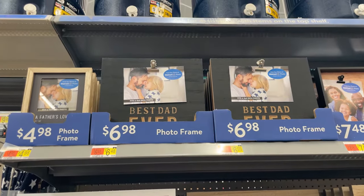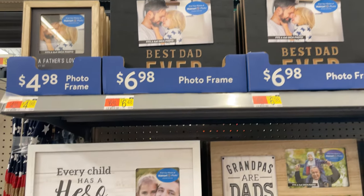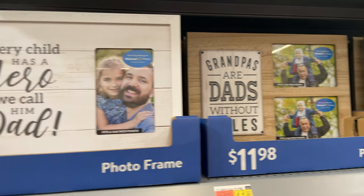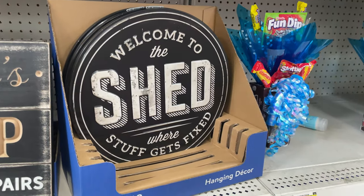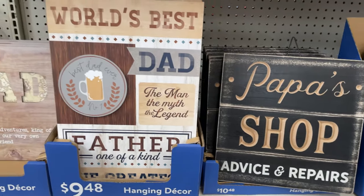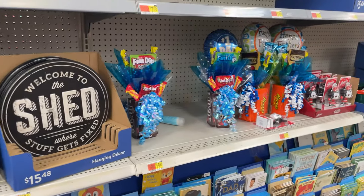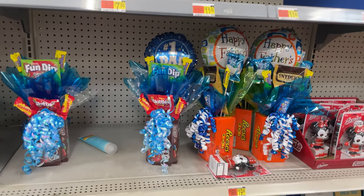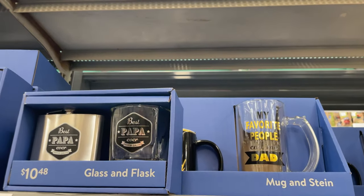Here are some Father's Day frames — these are really cute. They're $4.98, $6.98, and I love this one that's $10.98. Just print out your photo and pop it in. This is cute for your shed. Then they have pop-ups for grandfathers. They also have candy — I make these way cheaper with my DIY version.